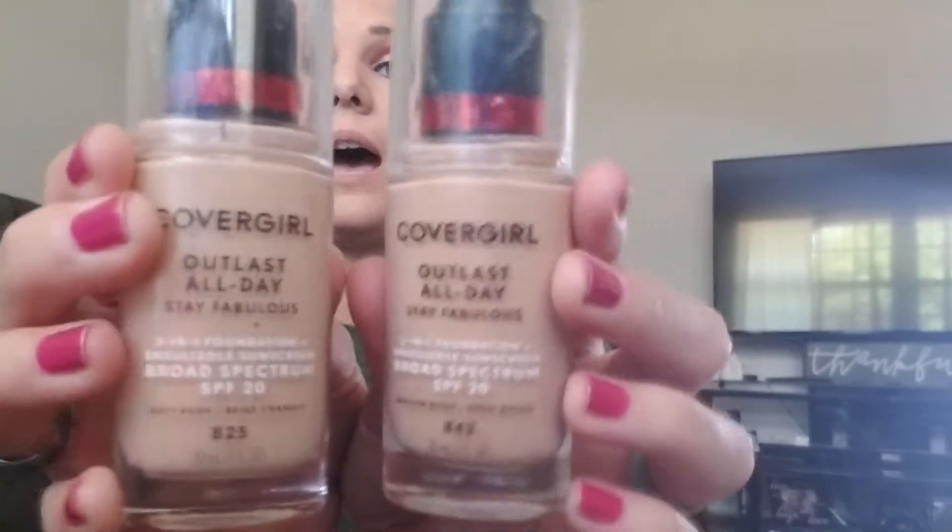This stuff is absolutely amazing — the best foundation I've ever had, hands down. I have two shades: medium beige and buff beige. They're not really that different; one's just a little smidge lighter. They had tons of shades, so it was kind of hard to find, but I nailed it.